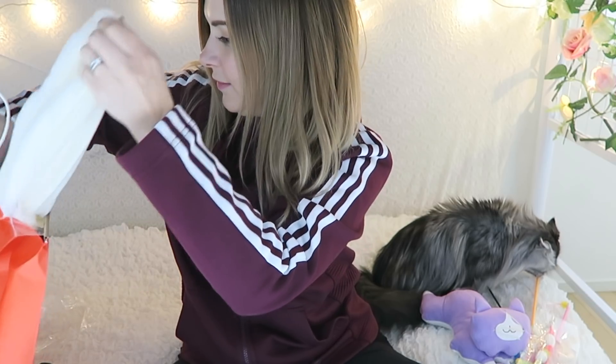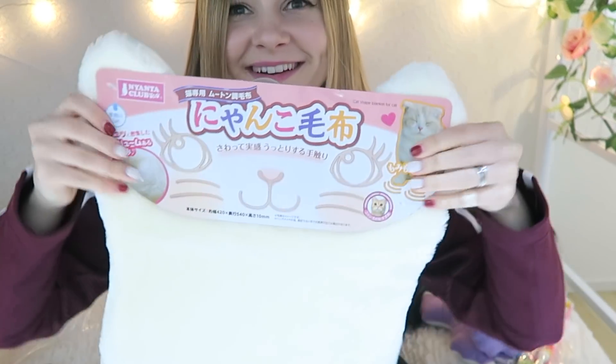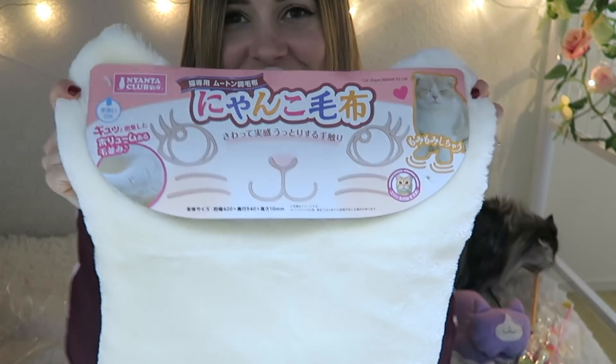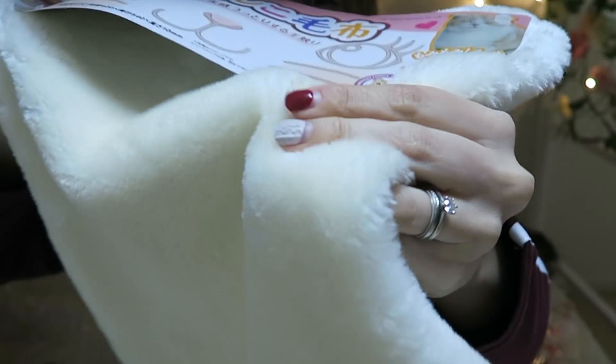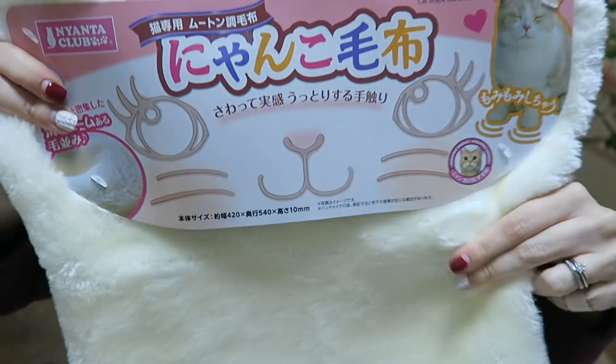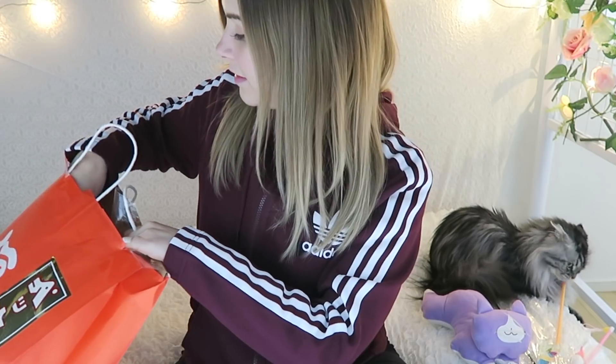Another furry thing — oh, this is so cute! It's a little cat-shaped blanket. I think they're really going to like this — it's so soft and it feels like it'll be really warm. So much stuff in this bag; this was such a great deal.